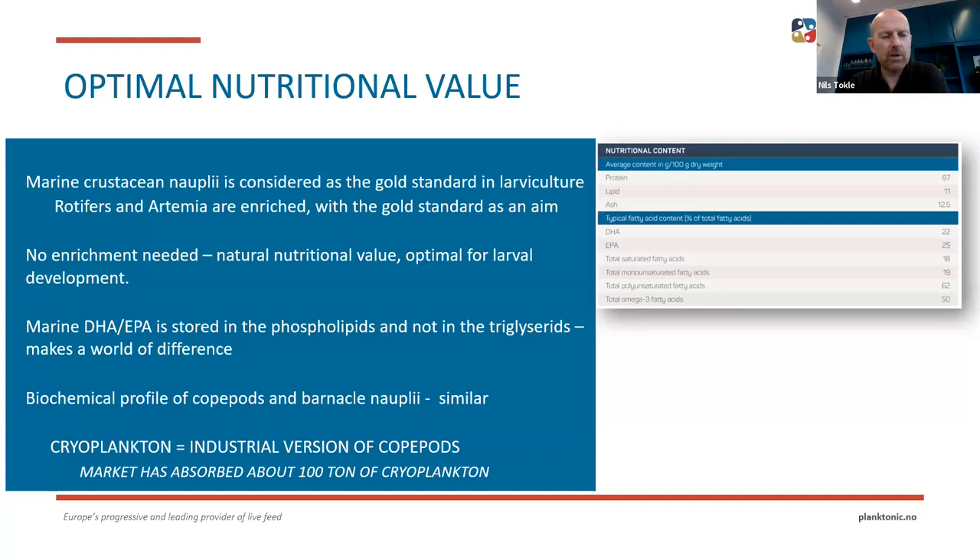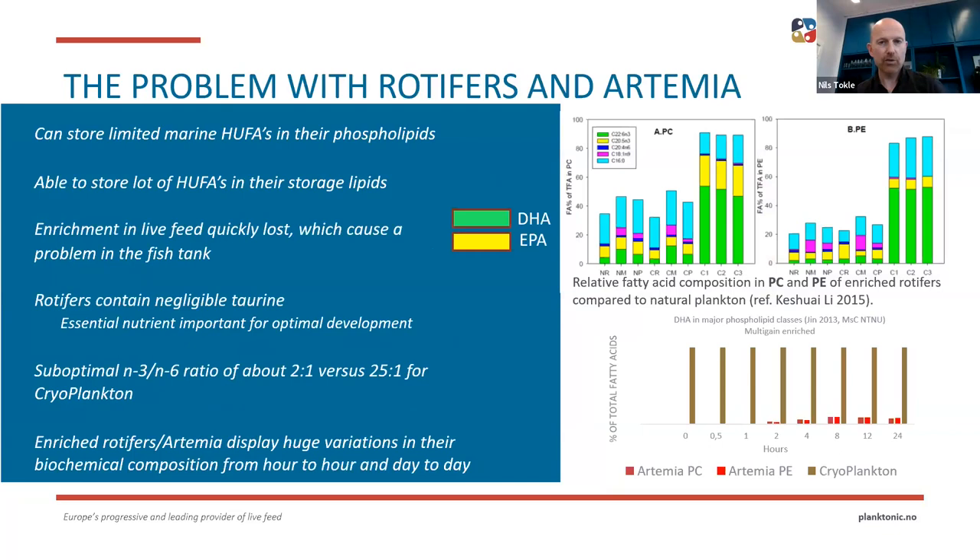The biochemical profile of copepods and barnacle nauplii are very similar, so we call prior plankton the industrial version of copepods. Since 2016, the market has absorbed nearly 100 tonnes of prior plankton — it's well tested. We have the full North European market for kingfish, Atlantic cod, and ballan wrasse, and now we are expanding to South Europe and overseas to Asia and the Americas with a lot of promising trials going on. The problem with rotifers and artemia is that they can store only a limited amount of HUFAs in the phospholipids. Natural plankton have a lot of DHA and EPA in the phospholipid compartments, while enriched rotifers don't — they store it in the storage lipids, which are less efficient for fish larvae. The same goes for artemia.